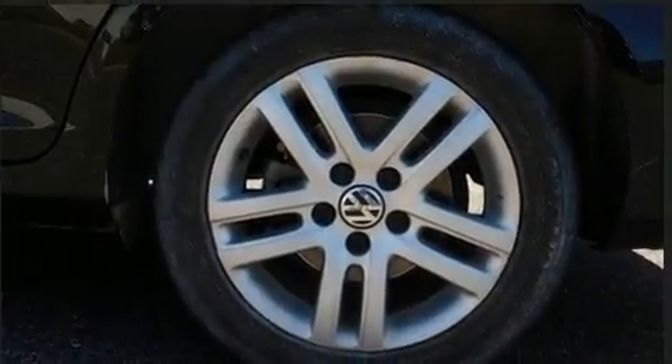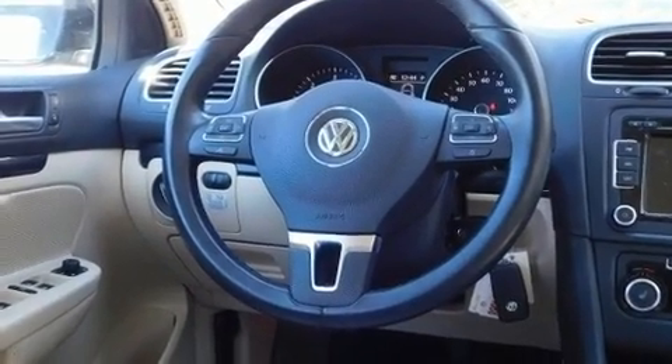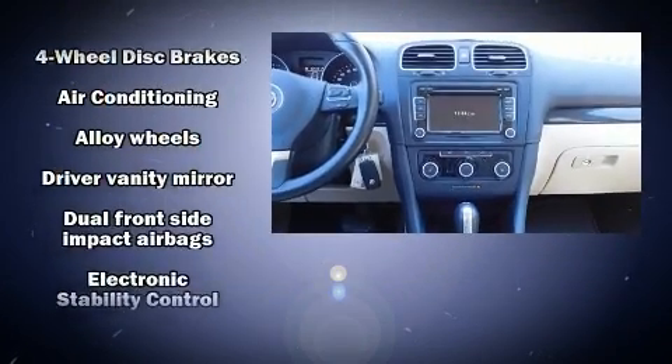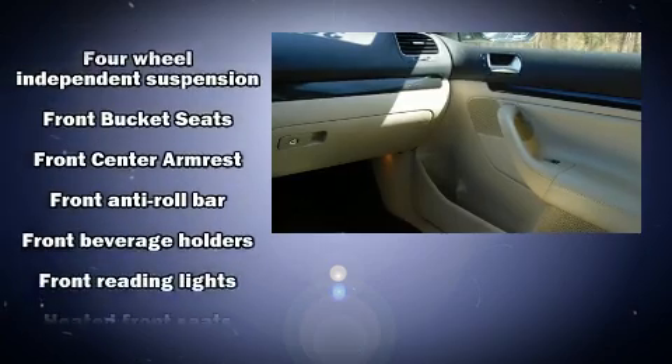Top features include front bucket seats, a rear window wiper, a roof rack, and power seats. Premium sound drives 10 speakers, providing you and your passengers a sensational audio experience.